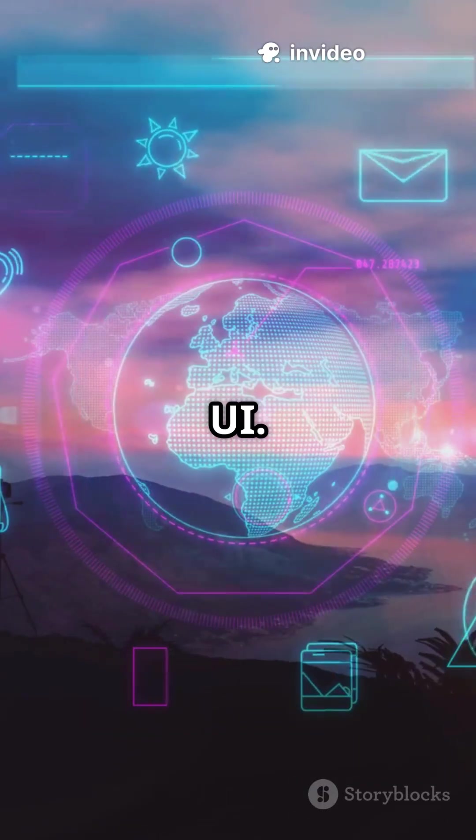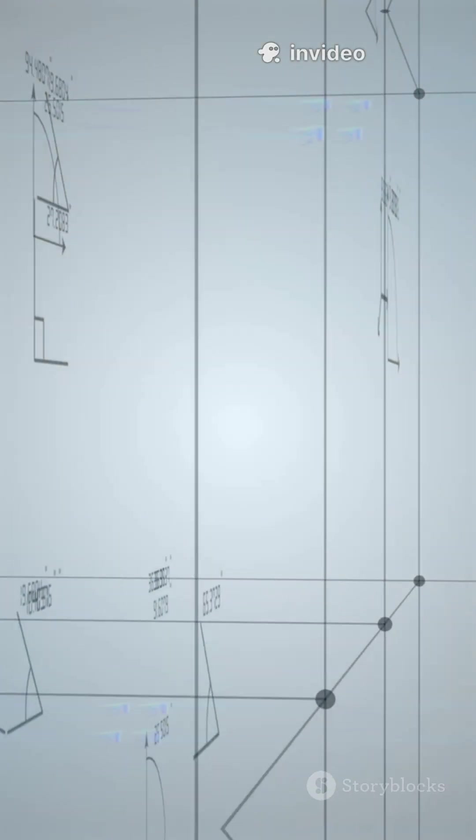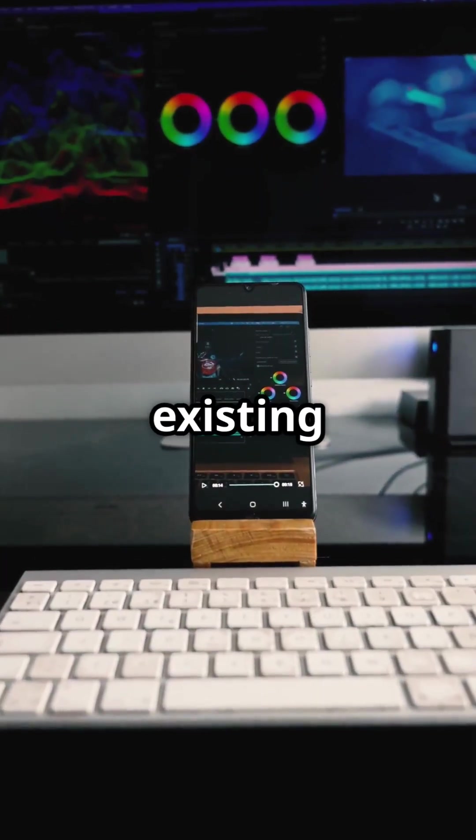Month 4: Dive deep into UI. Learn color theory, typography, spacing, and grids. Create design systems and redesign existing apps.